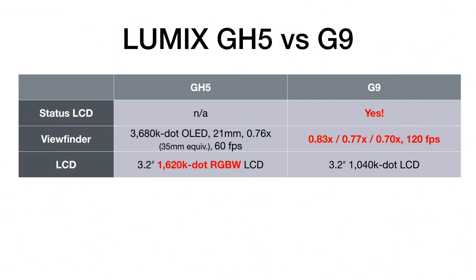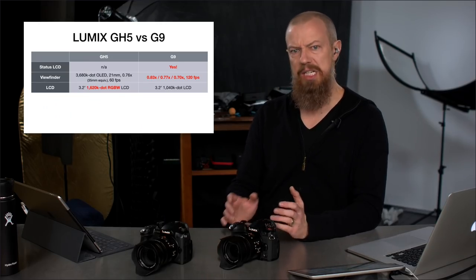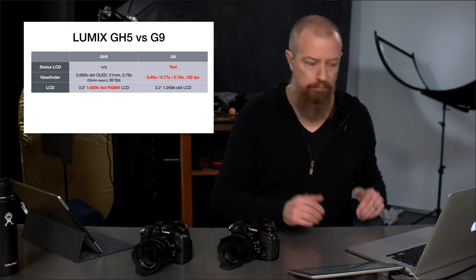The LCD on the GH5 is actually slightly higher resolution with a little better color, featuring an RGBW LCD. Honestly, putting them side by side, I really don't see a difference — it's not something you'd notice without reading the spec — but it is a technical difference worth mentioning.